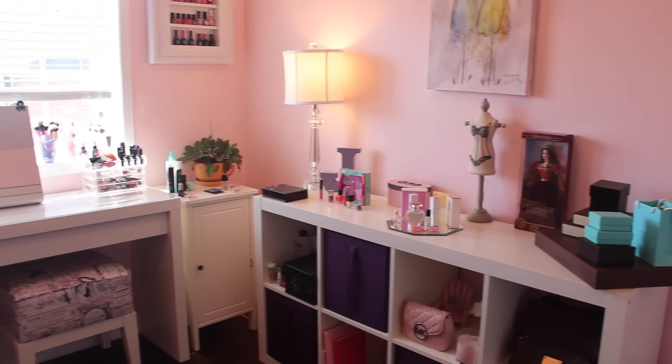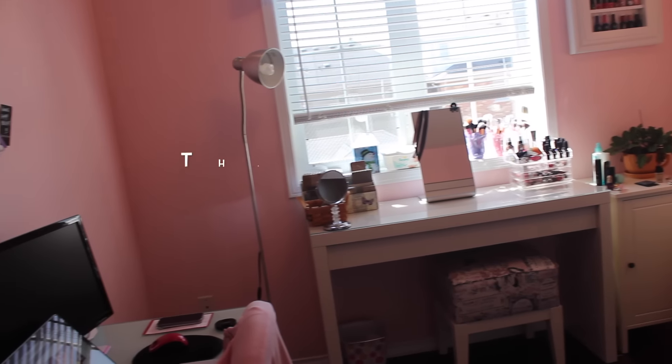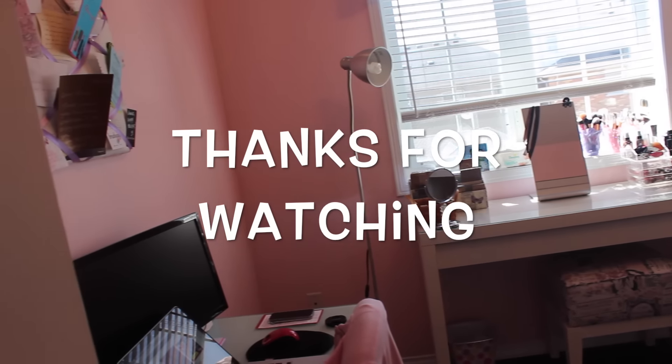So that's it for my room tour! If you have any questions, please leave them in the comment section. Thank you so much for watching and I'll see you soon. Take care, bye!